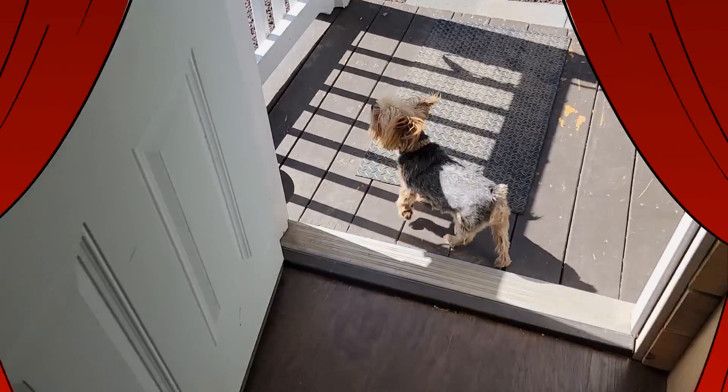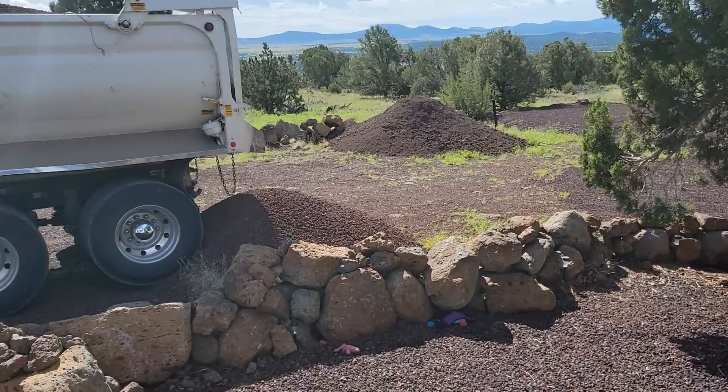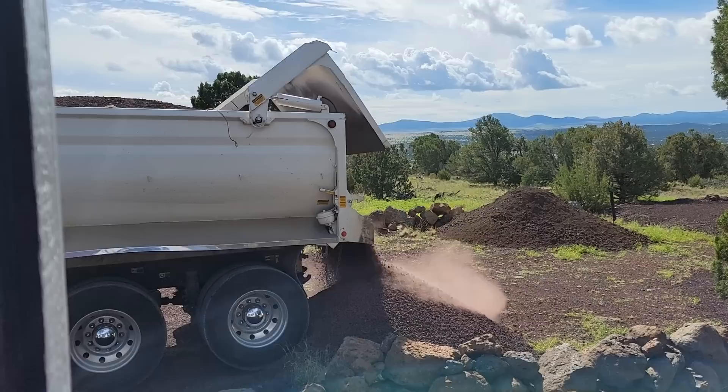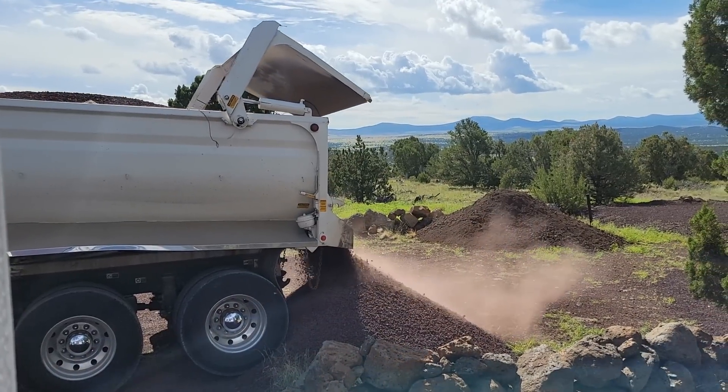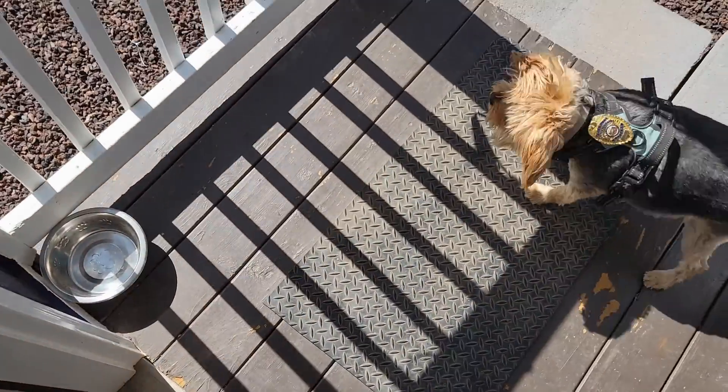What is it, Baby MaeMae? He's back, he's back, he's back. Yeah, the truck's back. Good job, good job, Baby MaeMae.